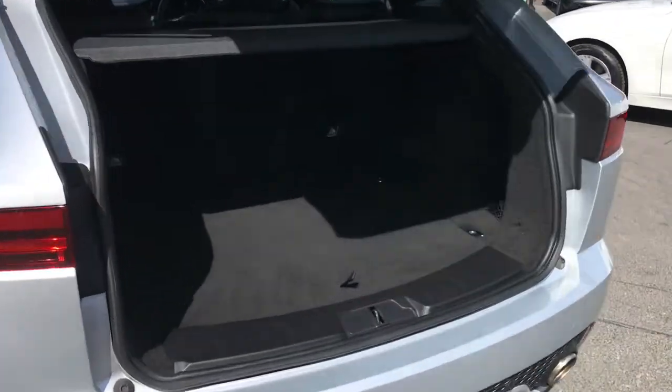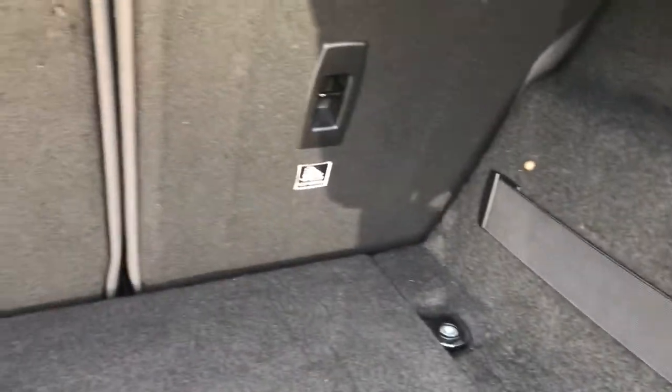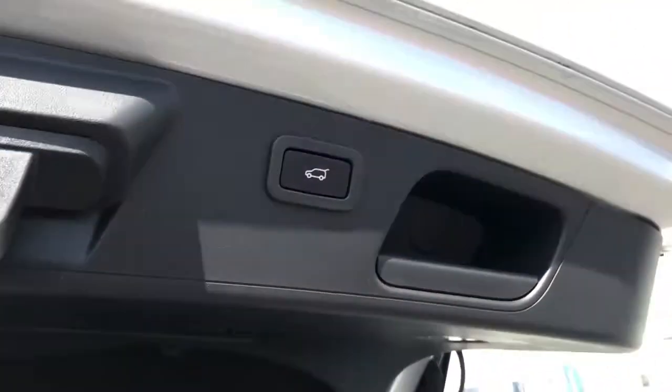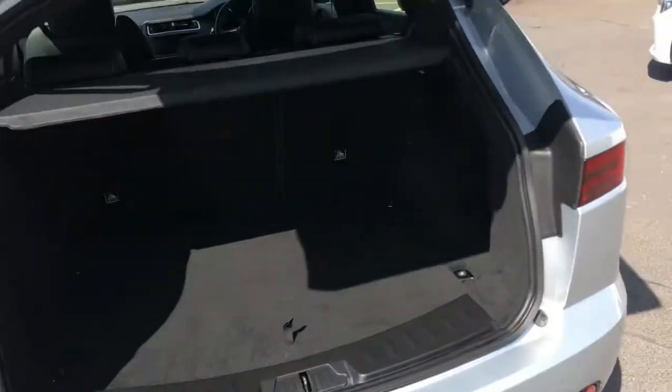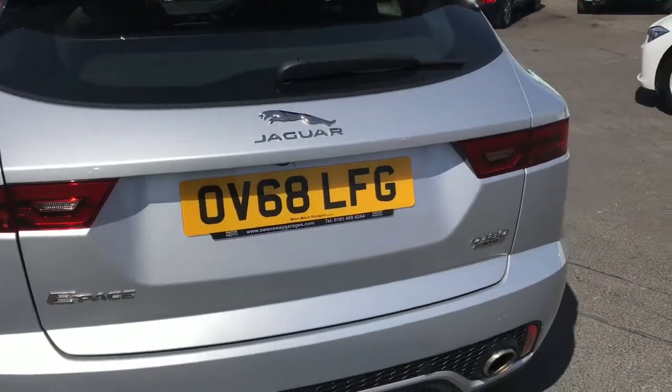To open the boot, you can just press the button on the key and the electronic tailgate opens for you. You have some nice netted storage as well as tethering hooks on the rear of the seats, and a 12-volt socket. There's storage underneath the boot floor that houses the tyre repair kit, and to close the boot you can press the button on the top or press the key and the boot will close for you.